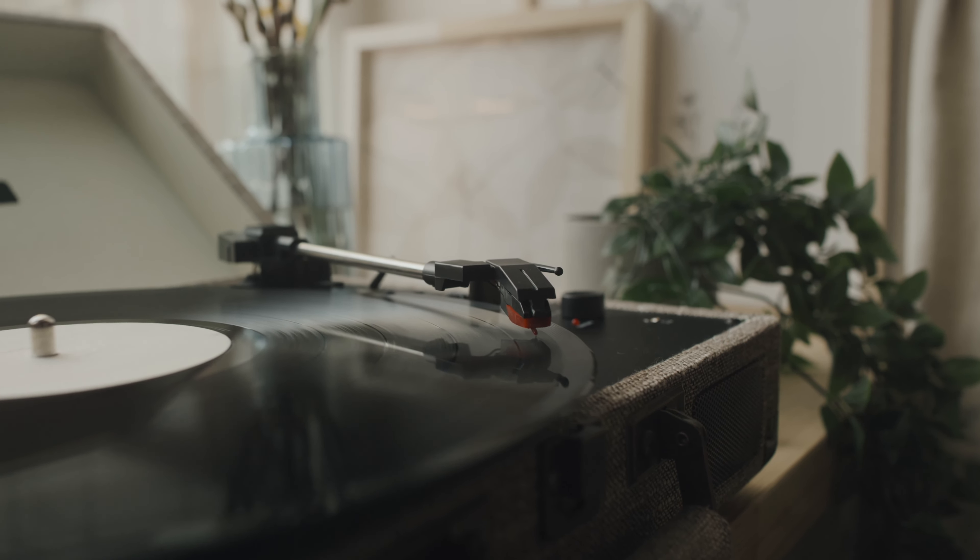My only real takeaway from testing is the insane work of action mode. I shook this thing and it performed like a champ. The excuse of shooting bad video during something happening right in front of you is out the window. Could you imagine if they did this in Cloverfield? Better yet, Blair Witch Project — for low light and stability? Movies ruined.